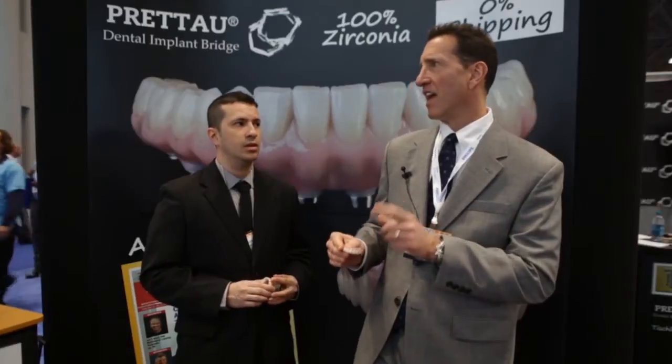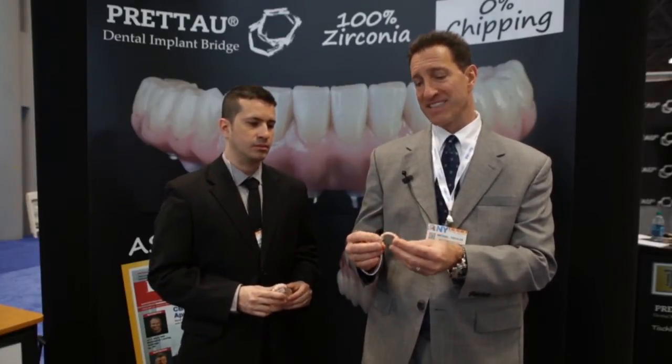Our lab has an all-inclusive fee of $4,800 with an immediate denture, and we make an acrylic version of this as a temporary. The reason we do that is we want the patient to wear a replica of this for about three weeks so we can ascertain the lip line, the phonetics, the aesthetics — and then we mill that temporary, copy it, and mill the final restoration.